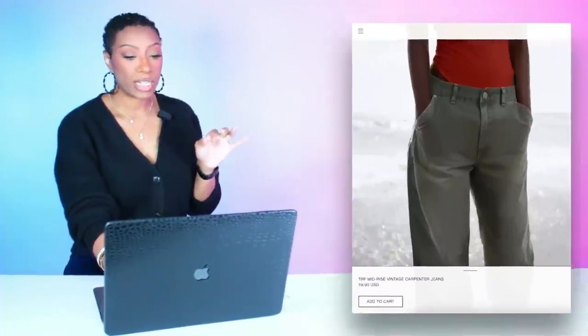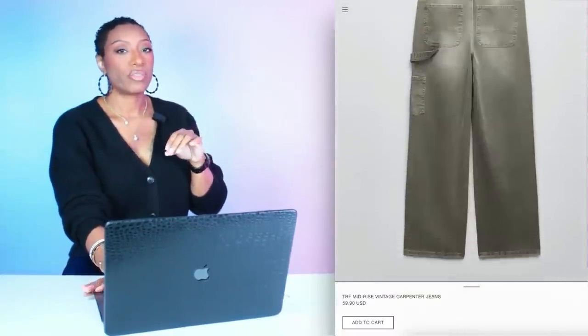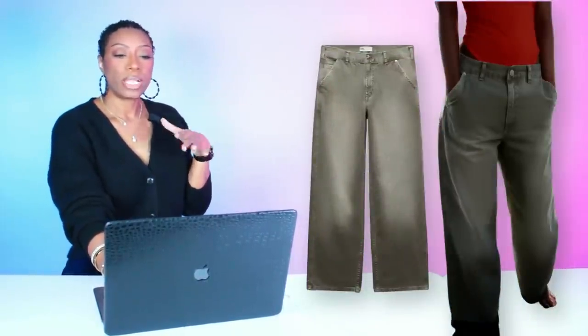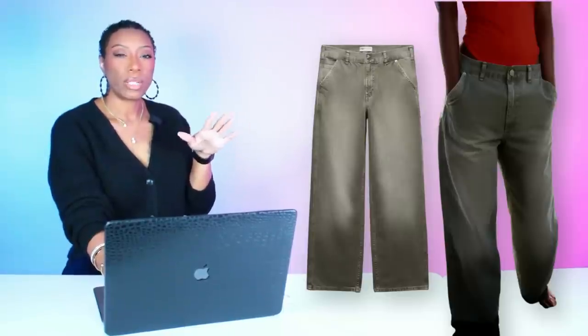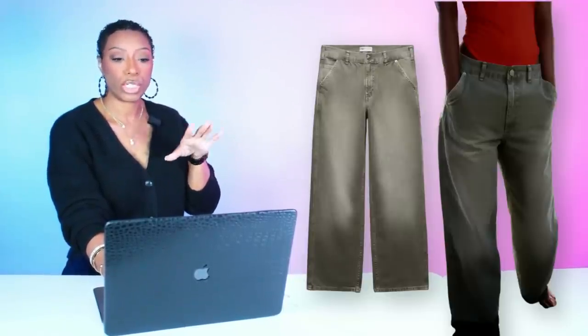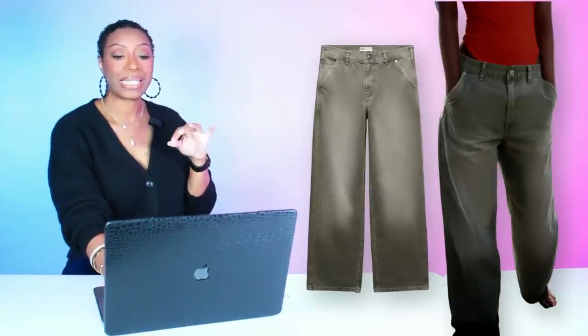For the pants, we're staying at Zara to check out these Mid-Rise Vintage Carpenter Jeans. I love these — I have another pair that fits just like them. They run oversized with a very relaxed fit, great for an easy breezy day. They're $59.90 — almost like an olive color with a washed effect. Really cute, interesting pair of jeans. Sizes 0 to 12.